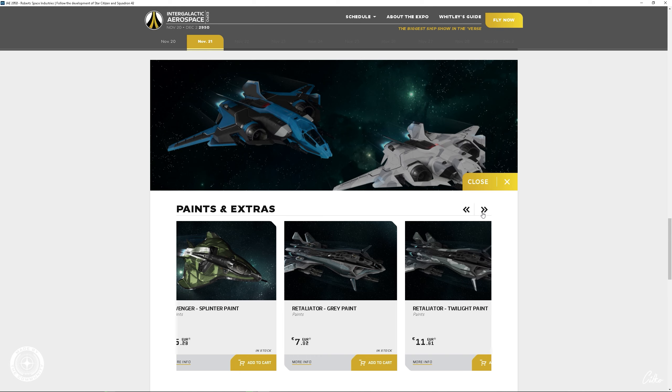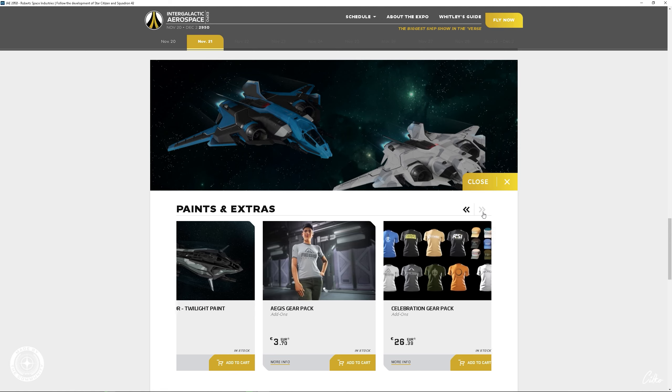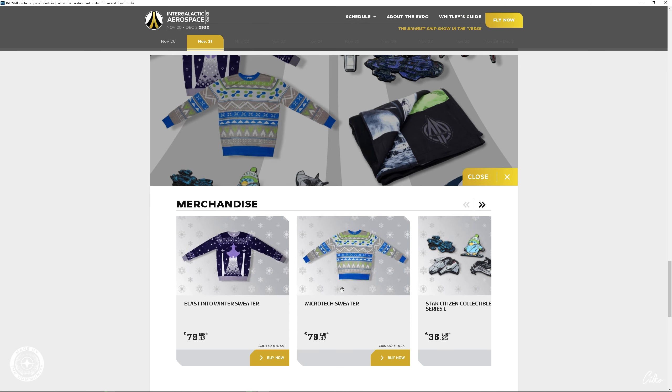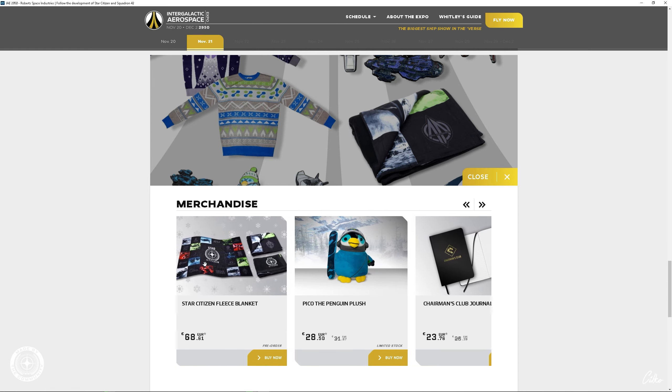Dann gibt es natürlich noch die Idris P als Warbound-Variante — die ist schon ausverkauft, wirklich ruckzuck weg gewesen. Dann Javelin — ausverkauft. Die Leute sind verrückt. Ich möchte gar nicht wissen, was Cloud Imperium Games an diesem Event schon wieder verdient. Das ist Wahnsinn — verrückt.